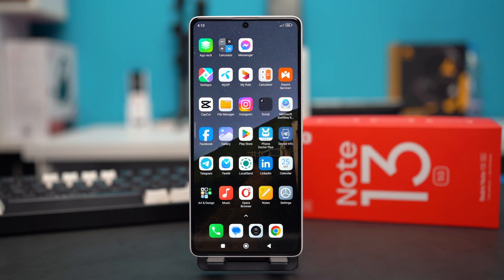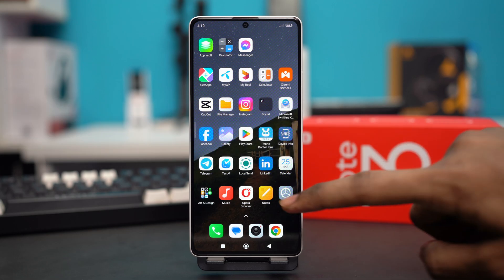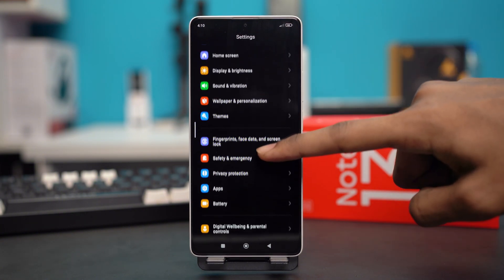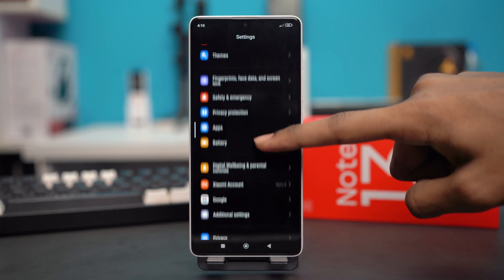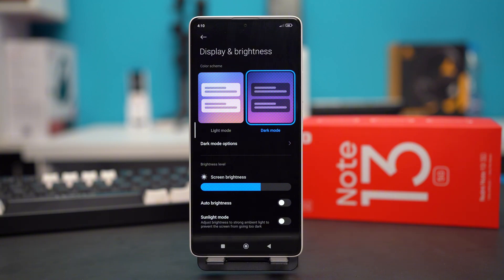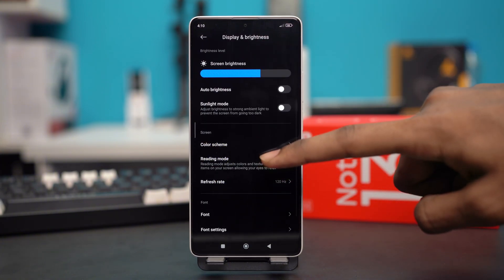Solution 2: Turn off Reading Mode. Go to your settings, scroll down and tap on Display and Brightness. Then scroll down and tap on Reading Mode.